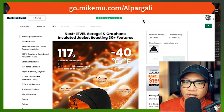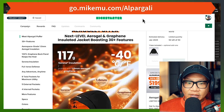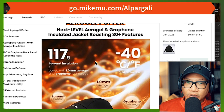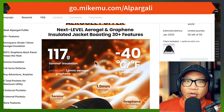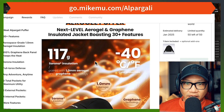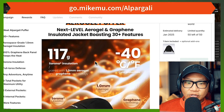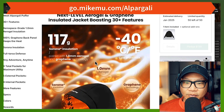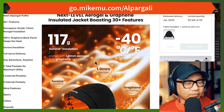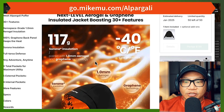It doesn't matter if you don't know anything about aerogel, graphene, or insulation — just know that you put it on, you feel the warmth right away and the comfort is amazing. Now let's talk a little bit about this technology. They feature Serona insulation and I had to look that up because I'm not a textile person.